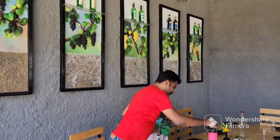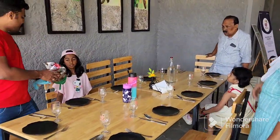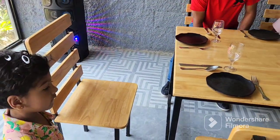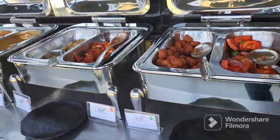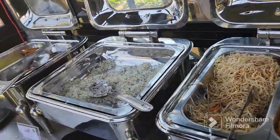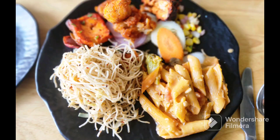Now it is buffet time! Wow, that is yummy food. We had soup, noodles, salads, paneer, pasta, and of course there was gulab jamun too. See my plate — yummy yummy!